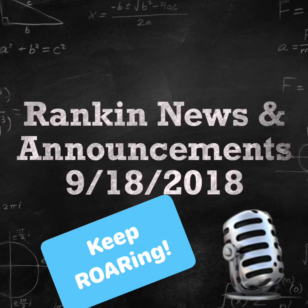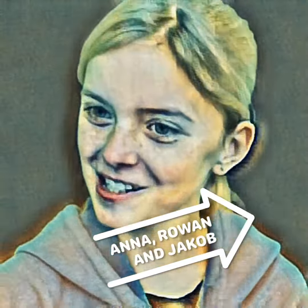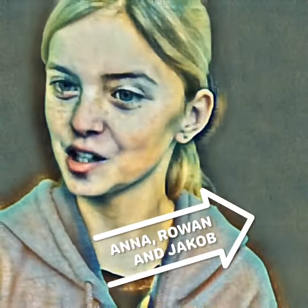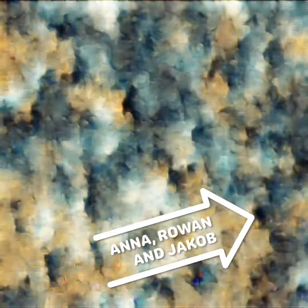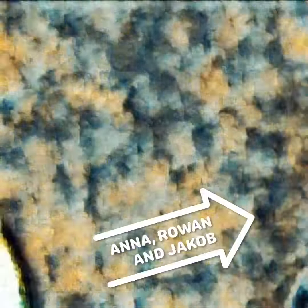Rankin Student Announcements, September 18th, 2018. Good morning, Rankin Raptors! This month's announcements will be brought to you by our fellow fifth grade students. My name is Anna, and this is Rowan, and our fourth grade guest commentator is Jacob.